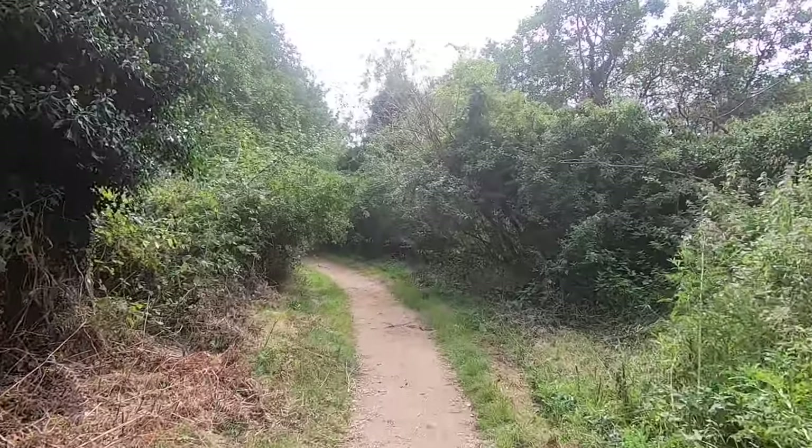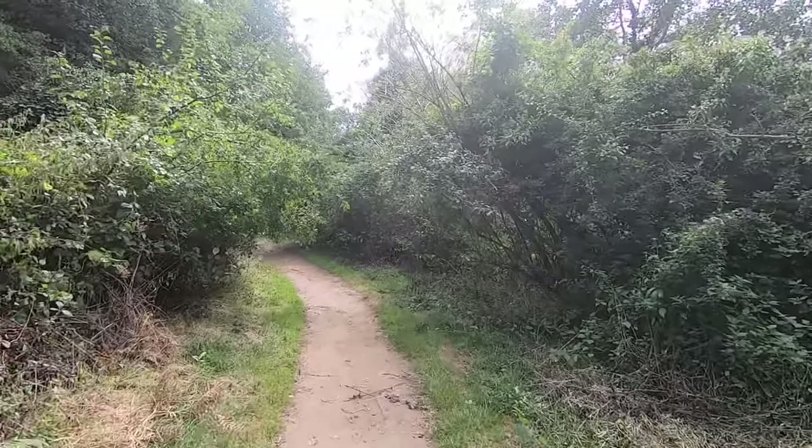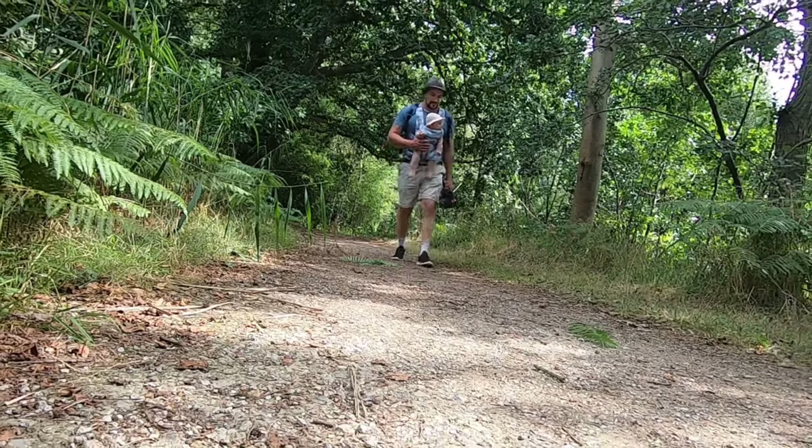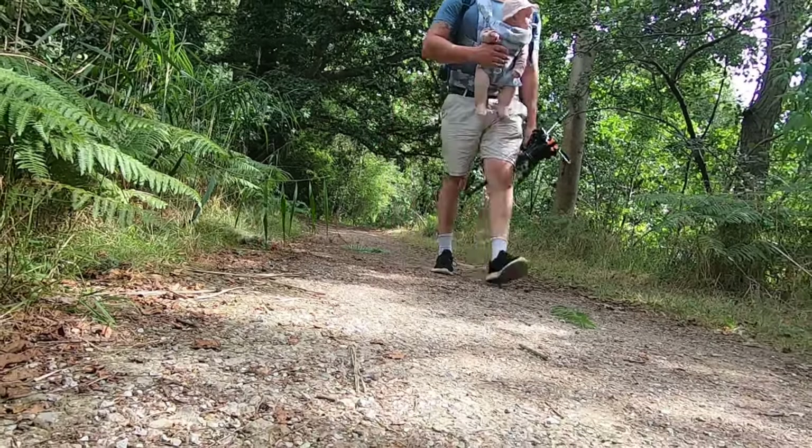As always, I'll be showing you any other wildlife I find along the way, but today would need to be a short trip as Reva is just getting used to being forward-facing in her carrier and I don't want to push my luck.